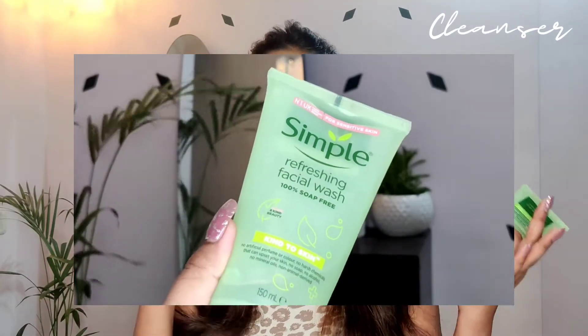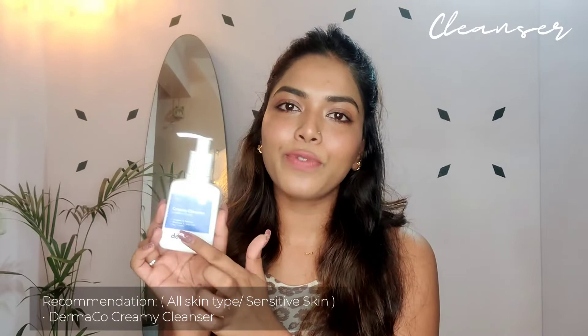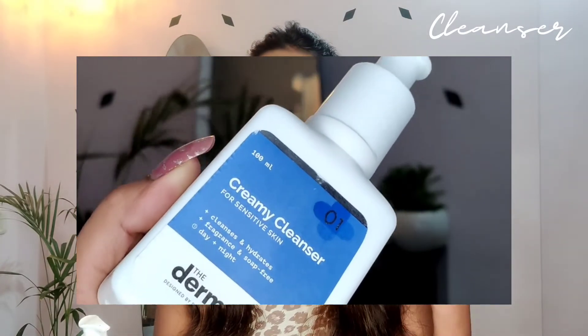The Neutrogena and Face Shop cleansers are my nighttime picks as they're heavy and pore-cleansing. For mornings, my first pick is the Simple Refreshing Face Wash — no color, no fragrance, cruelty-free, and a no-nonsense cleanser. It doesn't lather much and initially feels sticky, but it does its job really well. My second morning cleanser is from Derma Co — their creamy cleanser for sensitive skin. I enjoy it in the mornings, though I don't find it deep enough for evenings when I've worn makeup.